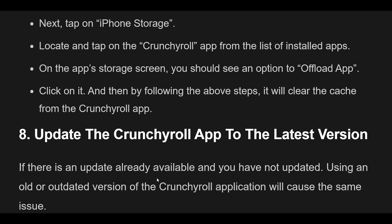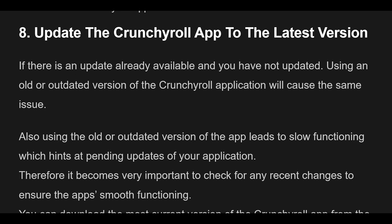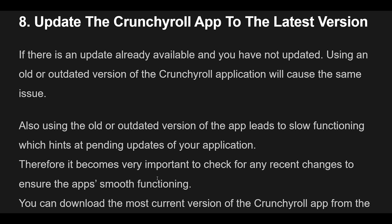Fix 8: Update the App. If an update is available and you haven't updated, using an old or outdated version of Crunchyroll will cause issues. An outdated app leads to slow functioning, hinting at pending updates. It's important to check for recent changes to ensure smooth functioning. You can download the most current version of Crunchyroll from the Google Play Store on Android or the App Store on iPhone.